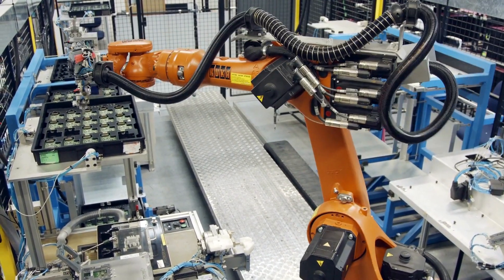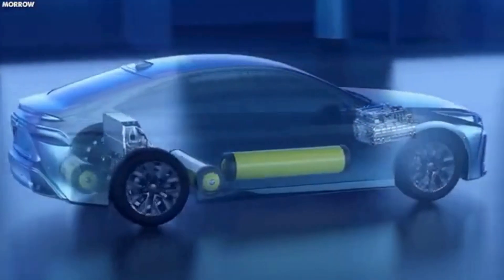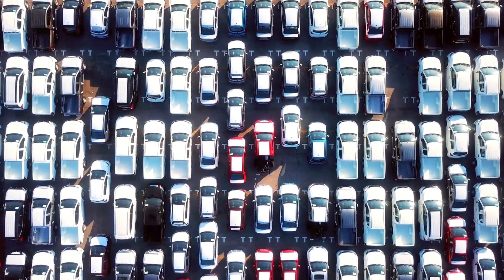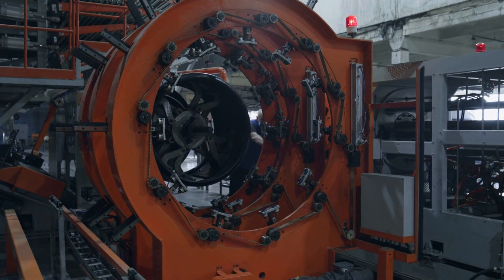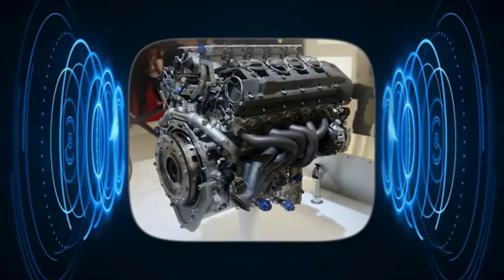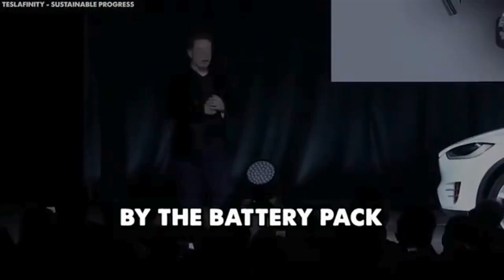The automotive industry is shifting toward reducing carbon emissions and adopting sustainable energy solutions. Governments worldwide are enforcing strict emissions targets and providing incentives for clean energy technologies, creating a favorable environment for innovations like the water engine. Initially, water engines may attract early adopters and environmentally conscious consumers. As technology advances and costs decrease, mainstream adoption is expected to rise, with analysts predicting water engines could secure a substantial market share in the coming decade.